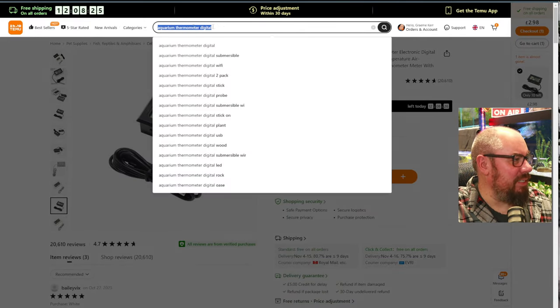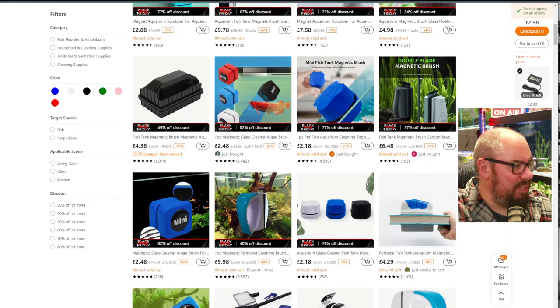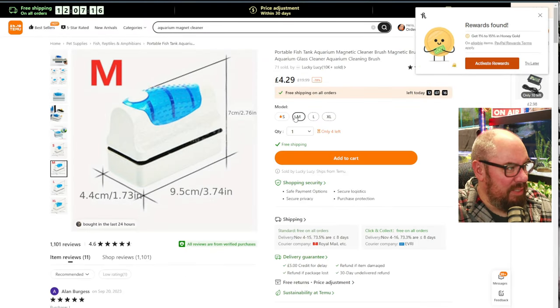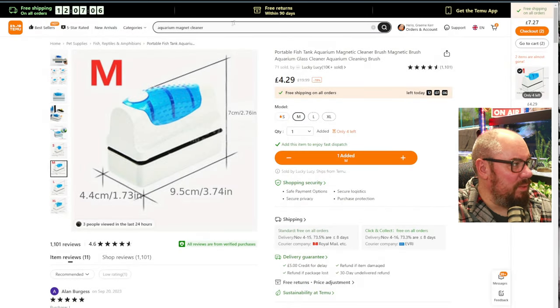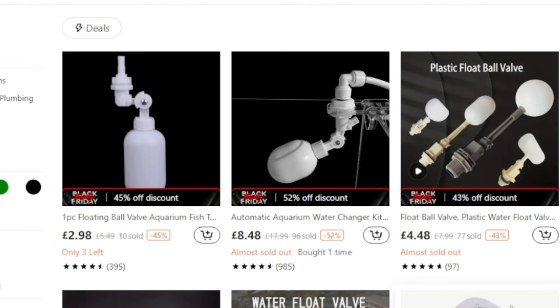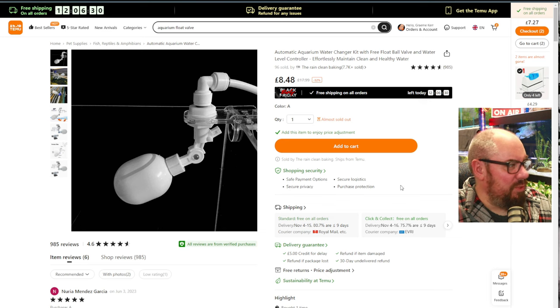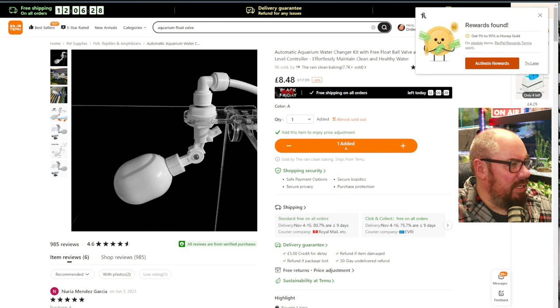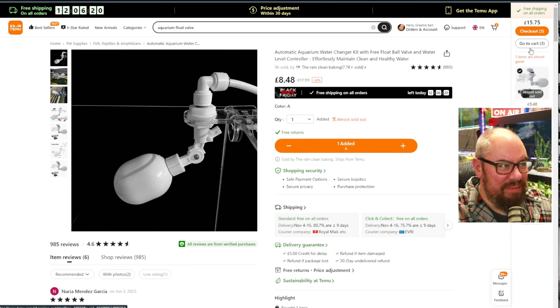Next I wanted an aquarium magnetic cleaner. I want a kind of hefty-ish one. Why is small £6 when medium is only £4.29? We'll go with that one. Add to basket. Done. And then the third thing I wanted was a float valve - and I want one with a little bracket on it, because I want to attach it to the tanks. Add to cart. Done. My cart on Temu is £15.75.